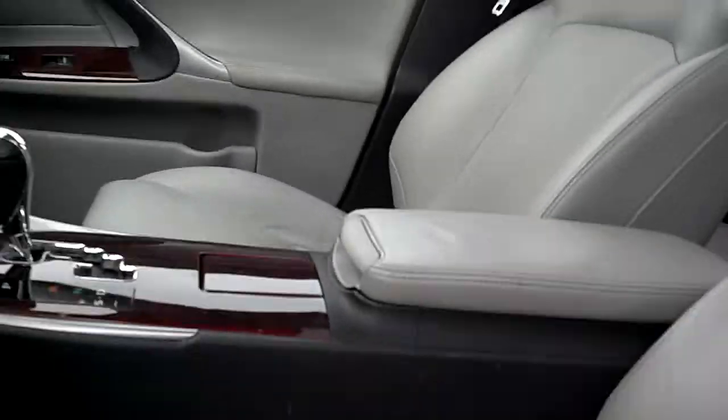Full dual climate control, tons of features. Storage in the center, center armrest, a huge moonroof, and your HomeLink. Everything's on here — great vehicle, great value. You can see the bucket seats and the leather is beautiful in here.